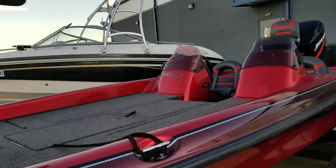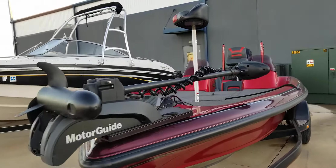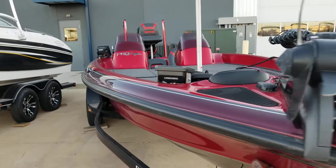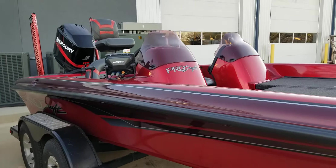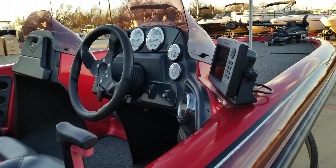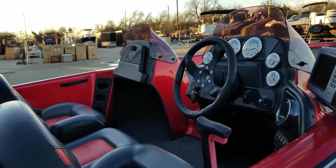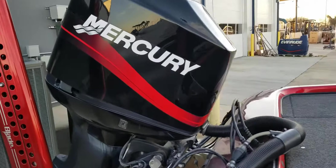Here on the bow, plenty of storage with the bicycle seat trolling motor and fish finder. This boat is sitting on a tandem axle trailer. Give us a call at Fish and Ski Marine here in Sanger, Texas at 940-252-1000. That's Fish and Ski Marine, Sanger, Texas.